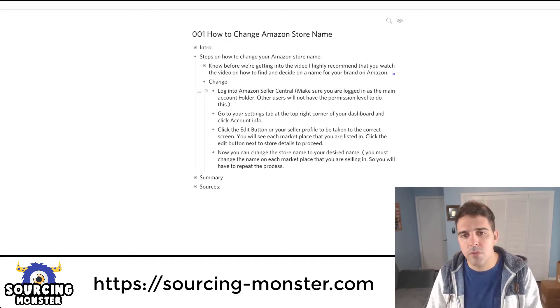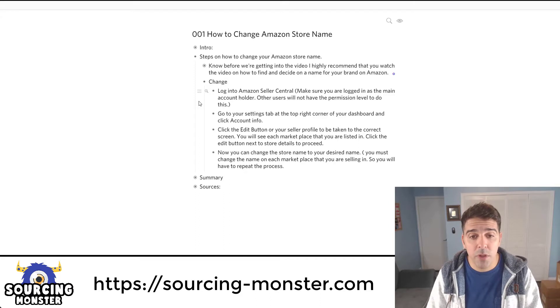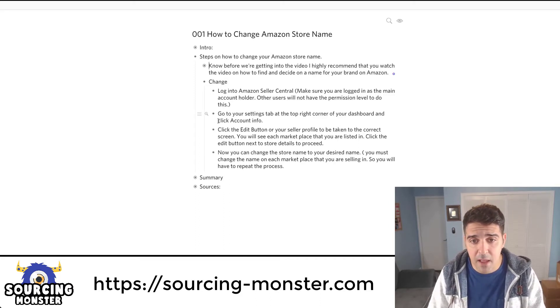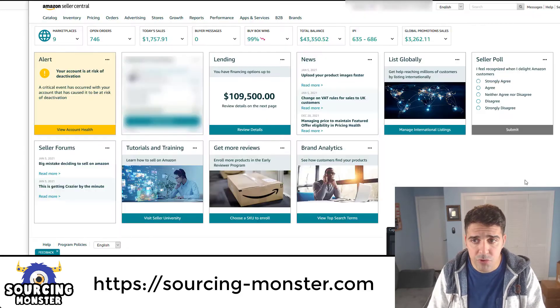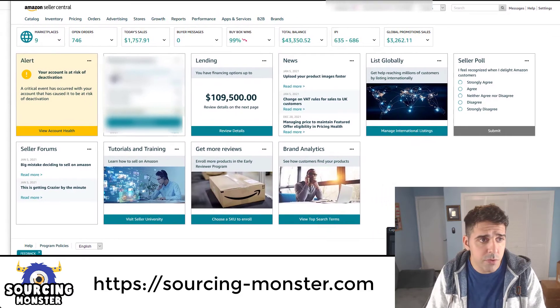The first thing you need to do is log in to Seller Central. Make sure you are logged in as the main account holder, because other users will not have the permission level to do this. Log in with the account you signed up with when you opened the account. Then go to your Settings tab in the top right corner of your dashboard and click on Account Info. Let me show you here in Seller Central.